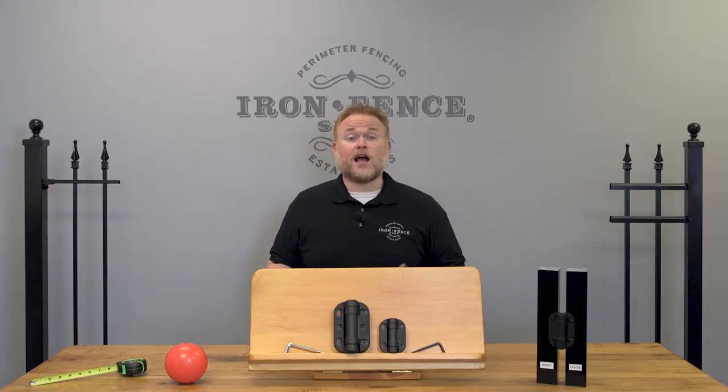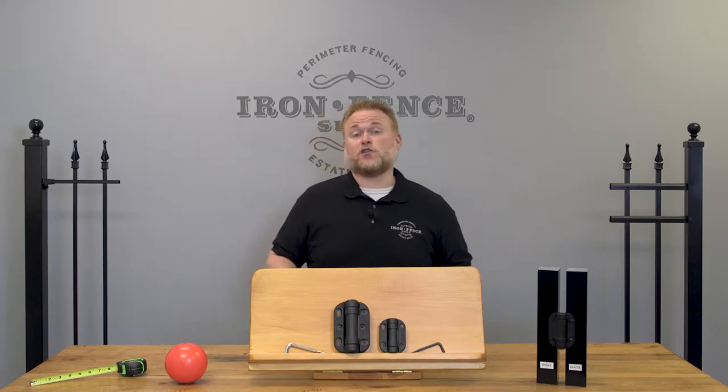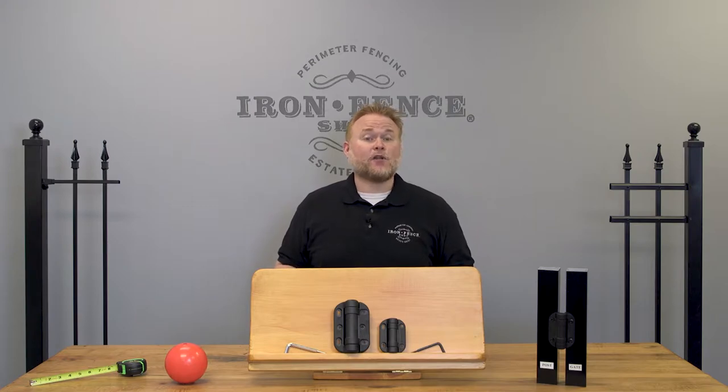You may want an iron or aluminum fence to complement that beautiful swimming pool, or you may need one to pass inspection and meet insurance requirements. Today I wanted to go over 5 typical things you'll need to know to buy and install the correct iron or aluminum fence to meet pool code.